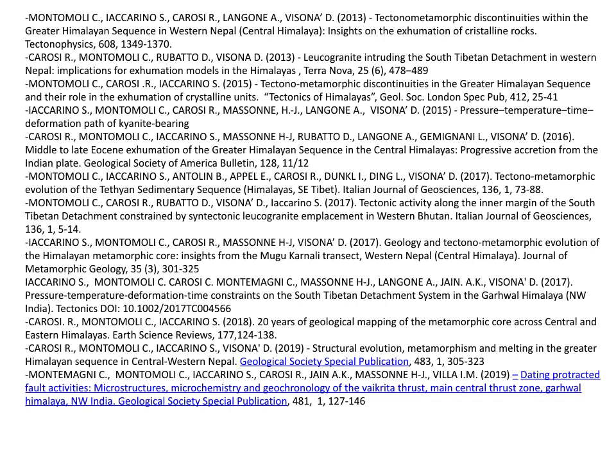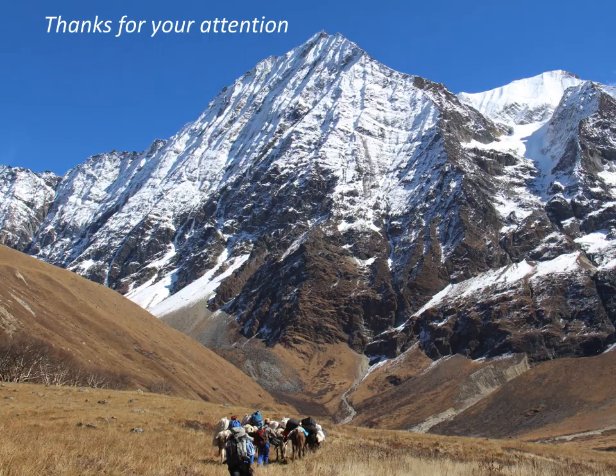These are some references for those of you who are interested. I would like to conclude this presentation with big thanks to my research group and to all the students that helped make this research possible.